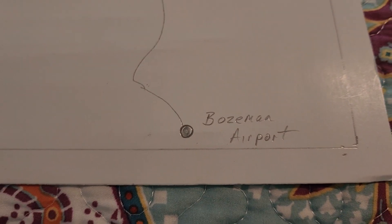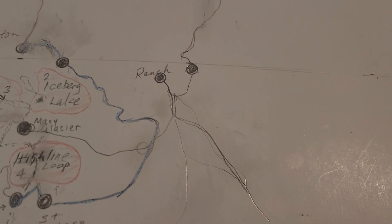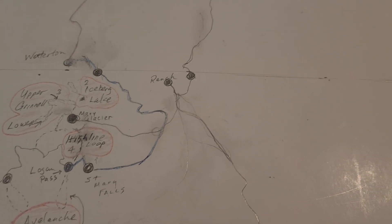Josh and I will be flying into Bozeman. It's a three hour drive to the ranch. So by the time we land and get the rental car, we should be able to get there by five o'clock. So the first day, Josh and I can check into the ranch.